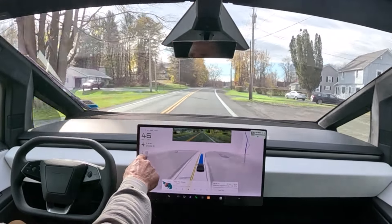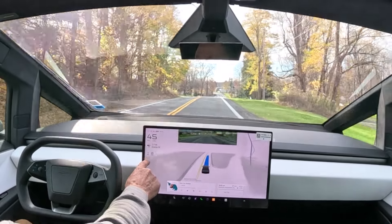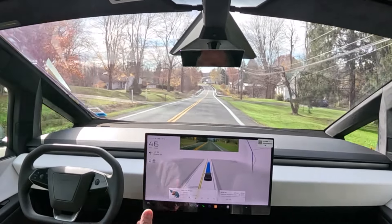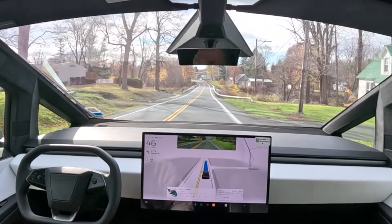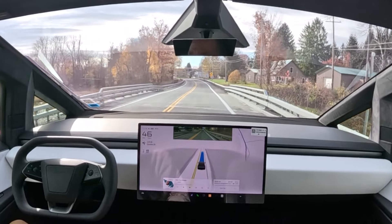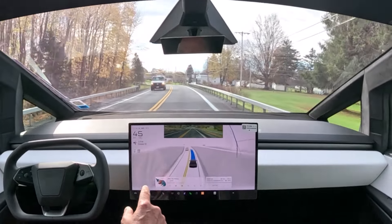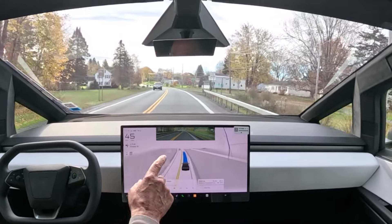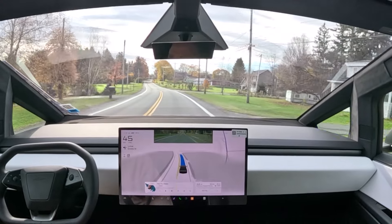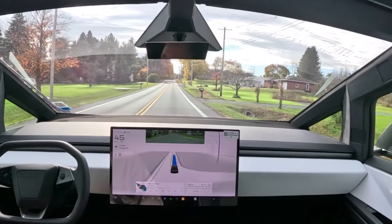Right there it shows the max — the speed limit sign it saw was 45 miles per hour. I can use the scroll wheel and set it to 49 miles per hour. It isn't necessarily responding right off the bat — I have a lot to learn about how to set the autopilot settings.